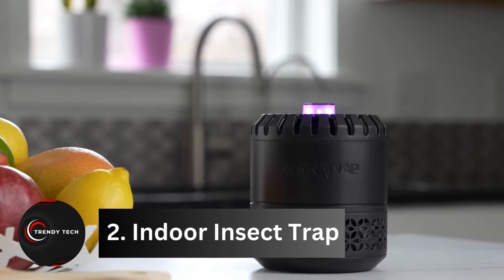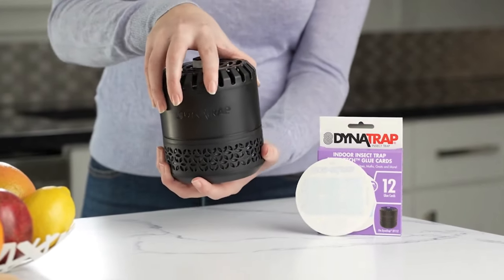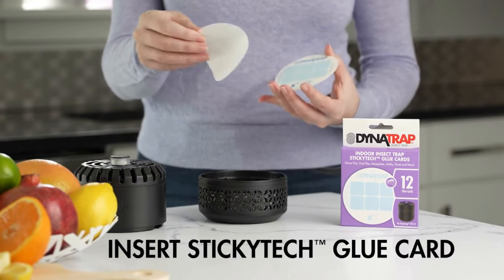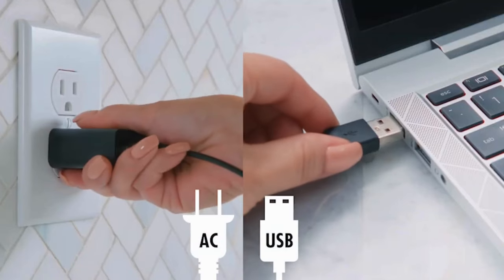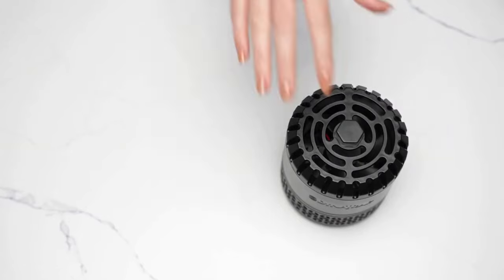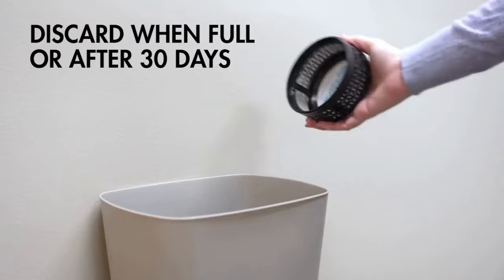Number 2, indoor insect trap. Tired of battling annoying mosquitoes? Say hello to your new secret weapon — the most modern and powerful solution to the age-old problem. Introducing the mosquito trap: a revolutionary device that harnesses UV light to attract fruit flies, mosquitoes, and other pesky flying insects. Once lured in, a powerful fan swiftly sucks them into the trap, where they become stuck on a replaceable glue board at the bottom.